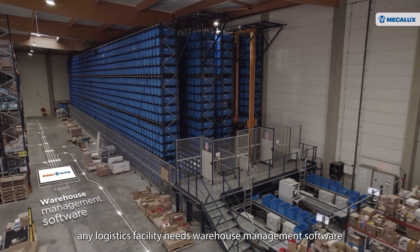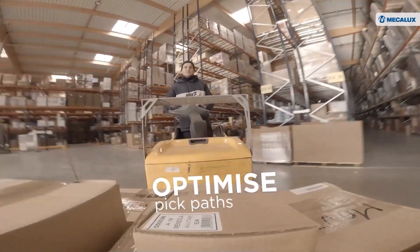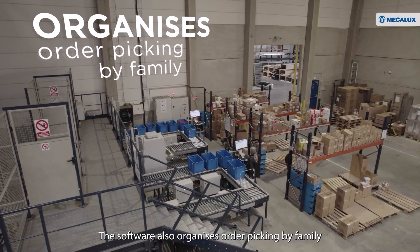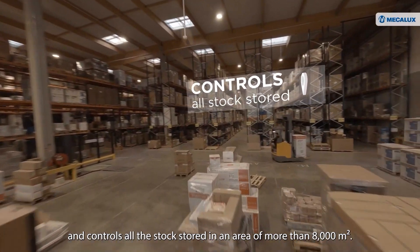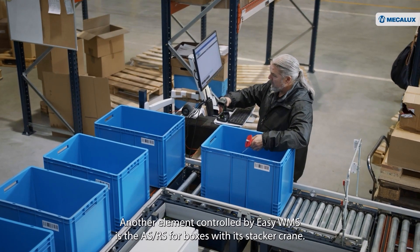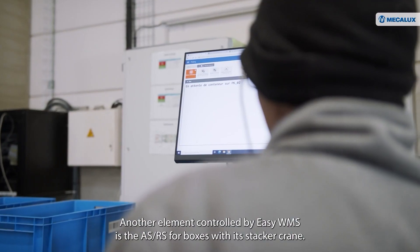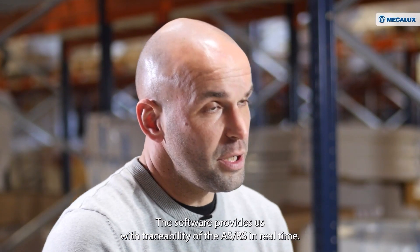Nowadays, any logistics facility needs warehouse management software such as EasyWMS to ensure full traceability, know where all the items are, and optimize operator pick paths. The software also organizes order picking by family and controls all the stock stored in an area of more than 8,000 square meters. EasyWMS meets all of these fundamental requirements. Another element controlled by EasyWMS is the ASRS for boxes with its stacker crane. The software provides us with traceability of the ASRS in real-time.